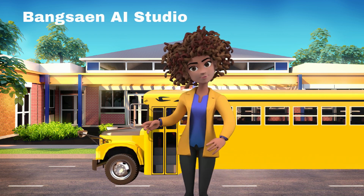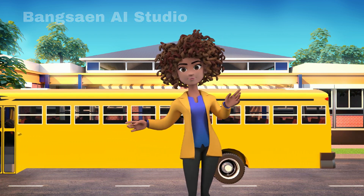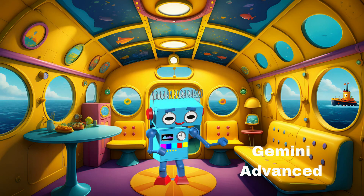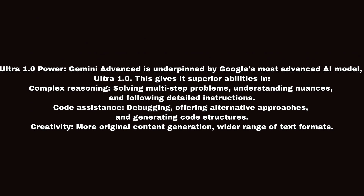Gemini Advanced. Here's a breakdown of why you might choose Gemini Advanced over Gemini Basic. First, Enhanced Capabilities: Ultra 1.0 Power. Gemini Advanced is underpinned by Google's most advanced AI model, Ultra 1.0. This gives it superior abilities in: